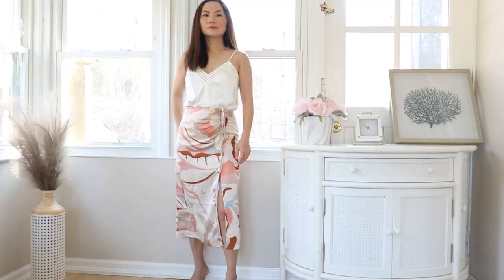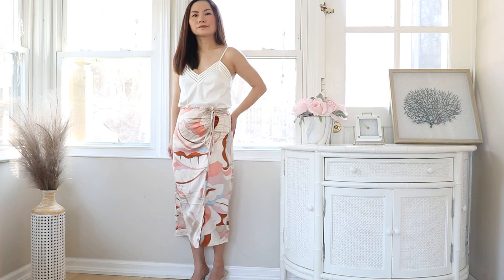Wear a midi skirt with a slit. The reason midi skirts can make our legs look shorter is because they cover most of our legs. When you add a slit to your skirt, that changes — because when you are standing or walking, the eye gets a peek at your legs, so it's no longer going to assume your legs are short. Not only that, when your skirt has a slit, it also makes the look more sexy in a very subtle way.